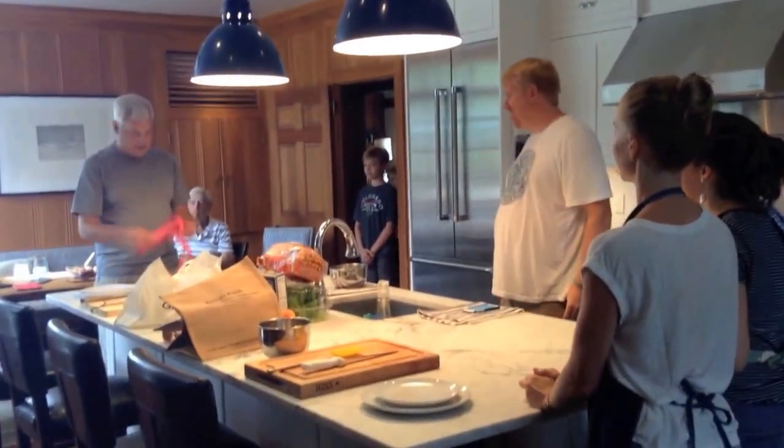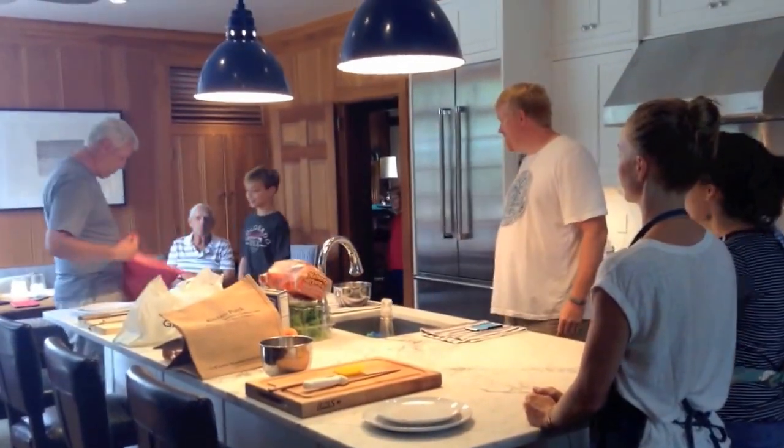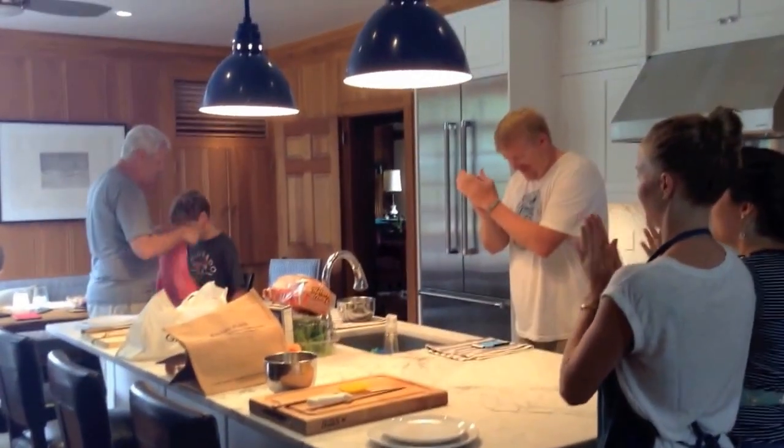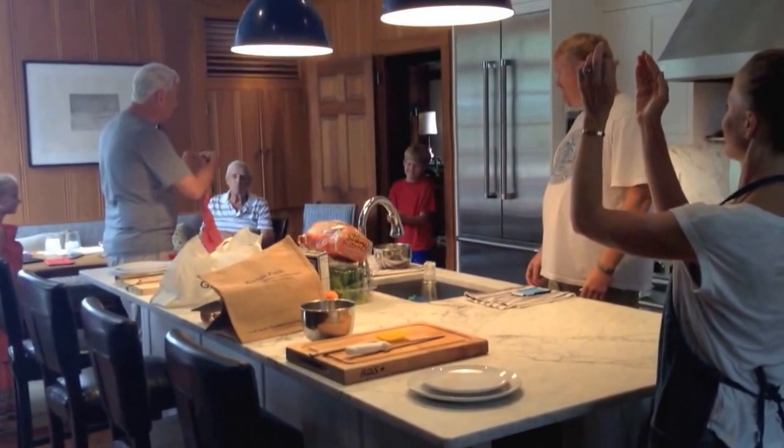Next, also on Team B, from Dayton, Ohio, Ryland Carper. And finally, also from Phoenix, Arizona, Brady Kaiser. Please come get your apron.